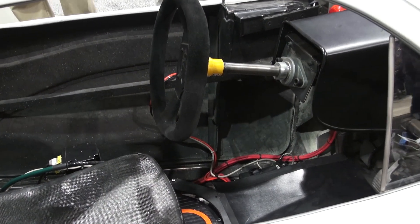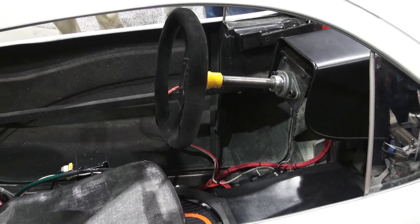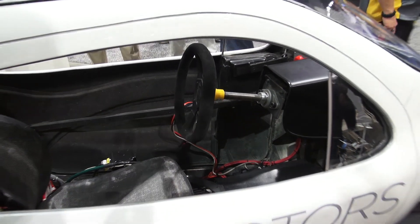It's as simple as turn right, go right, turn left, go left, accelerate, stop — all of that.